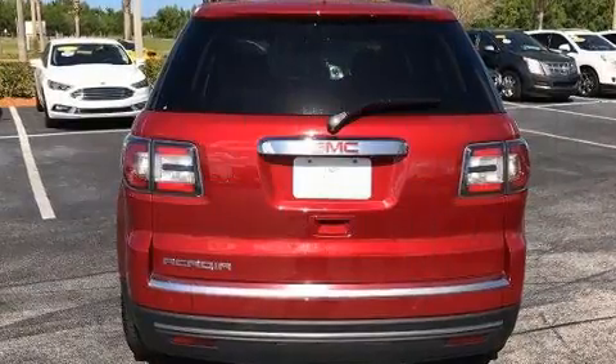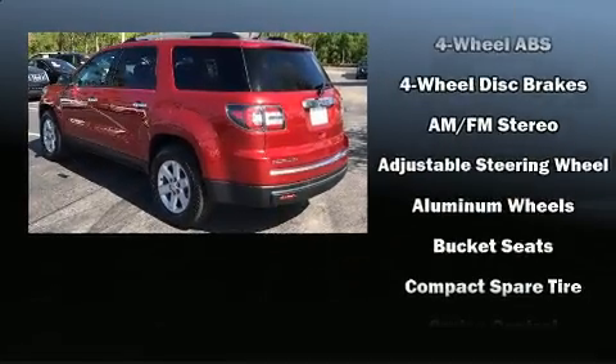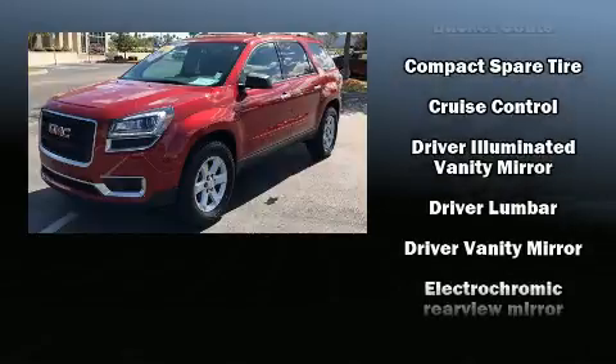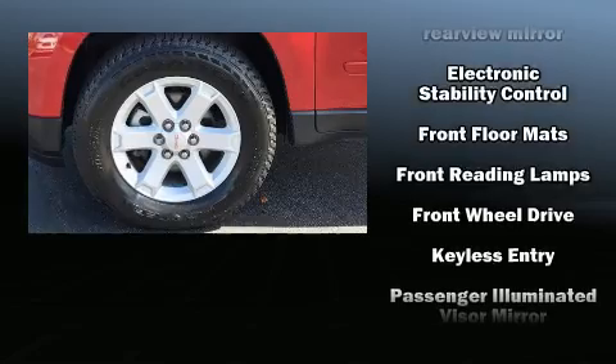It's equipped with tons of terrific amenities, but it won't break your budget, such as remote keyless entry, front and rear reading lights, a tachometer, variably intermittent wipers, fully automatic headlights, and power front seats.